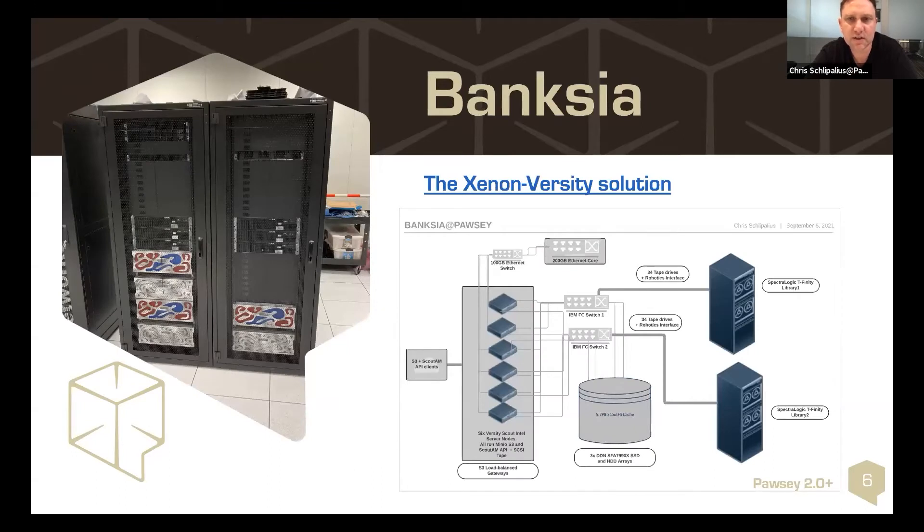It's a Xenon-deployed diversity solution. You can see there's a lot of expandability in those racks — we can add more cache, more front-end nodes. We're reusing the two Tfinity Spectralogic libraries and adding a new ScoutFS cache, plus deploying six new Intel servers providing an S3 interface and an API so users can request data back and stage it to the tape libraries.